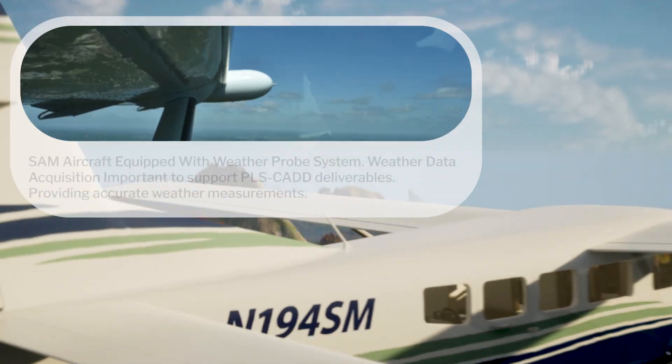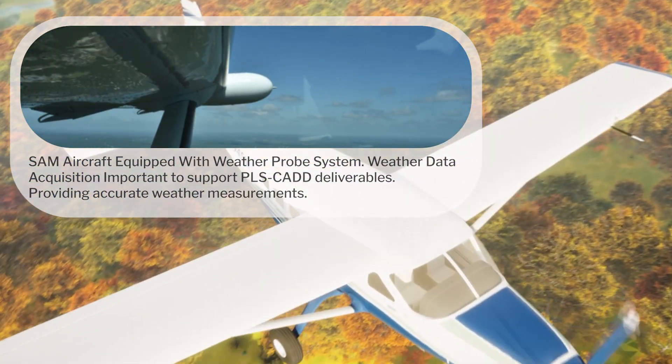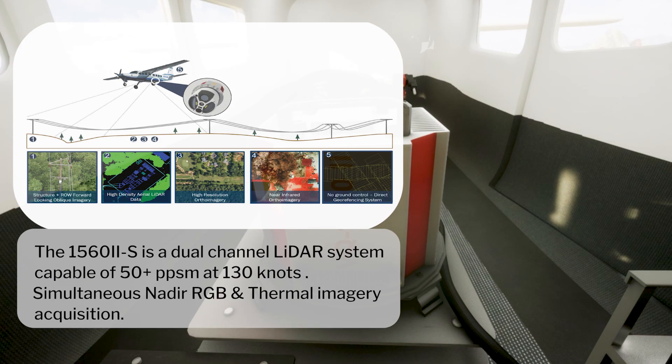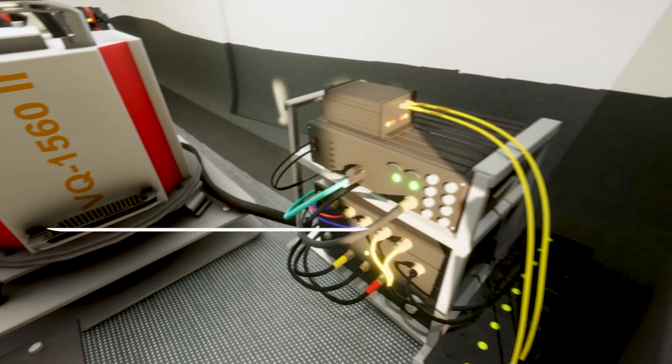During the mission, meteorological data is collected and modeled to ground temperature. When compared to helicopter flights for overhead electric transmission and distribution corridor mapping, the aircraft flies at two times the speed, collects a two and a half times wider swath, and has a two and a half times longer flight endurance.